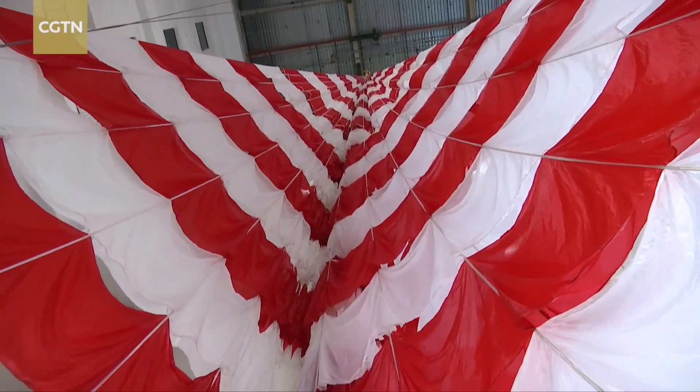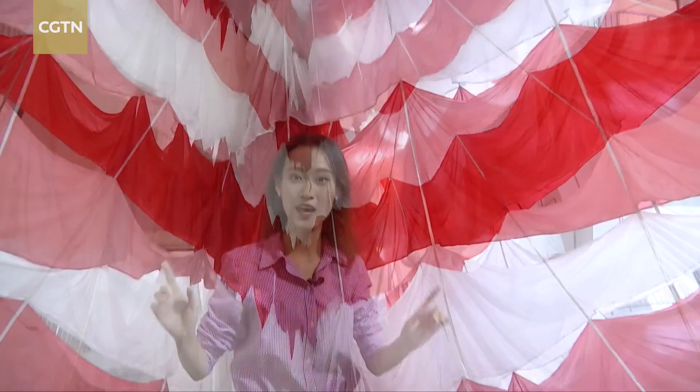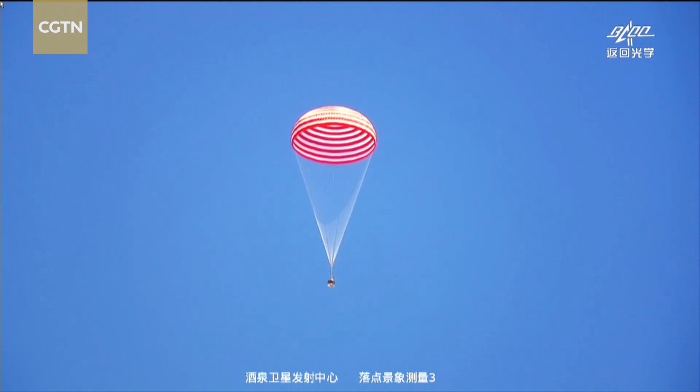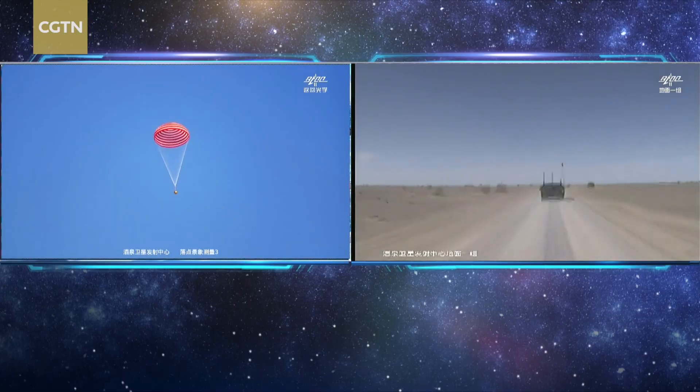This nine-floor building gives you a good idea of just how large the parachute is. It stretches about 70 meters from the top to the end that connects the spacecraft — that's the width of a football field. The 1,200 square meter parachute is able to slow the craft down to 7 meters per second before landing.